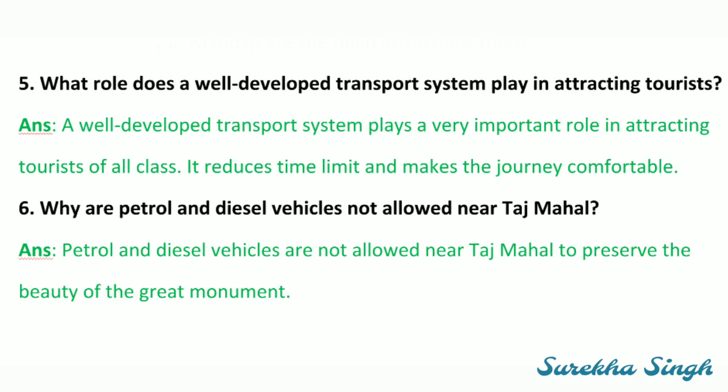Fifth: What role does a well-developed transport system play in attracting tourists? It attracts tourists of all classes, reduces travel time and makes the journey comfortable. Sixth: Why are petrol and diesel vehicles not allowed near the Taj Mahal? Petrol and diesel vehicles are not allowed near the Taj Mahal to preserve the beauty of this great monument.